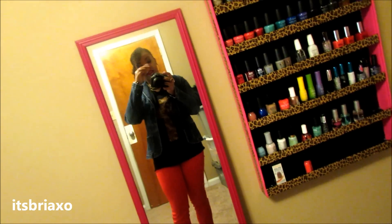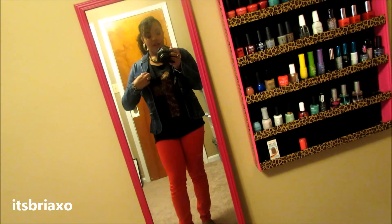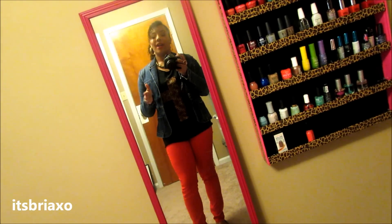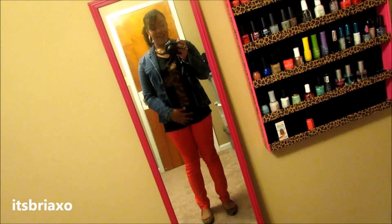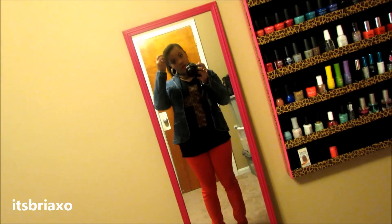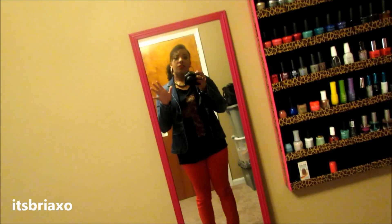Hey guys, so I'm back for another outfit of the day. Just a heads up, I'm going to start doing my outfit of the days a little differently. I was going to do it today, but I'm actually running late — go figure. So yeah, this is just the same way I've done my other ones, and hopefully my next one will be different and better.